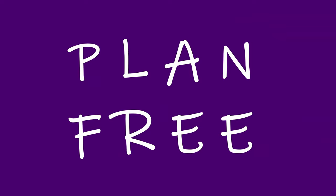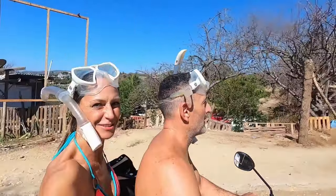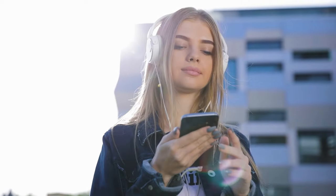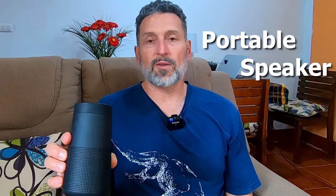If you're new to this channel, you might not know that Plan Free travels six months a year internationally, and for the other six months in our home country we live off the grid in an RV. So the ability to bring our music with us wherever we go is a huge value. Currently we use this small portable Bose speaker for that.